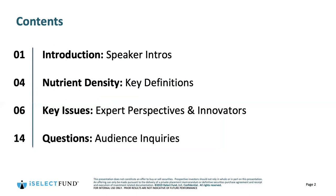We're going to start off with some speaker introductions, talk a little about nutrient density, walk through a key definition, talk through some of the core issues, bring in expert perspective from the innovators we have on the call today, and save some time for questions at the end.